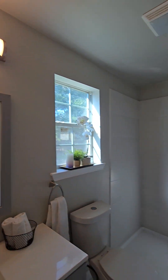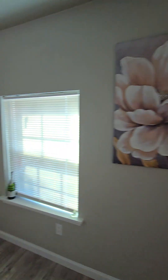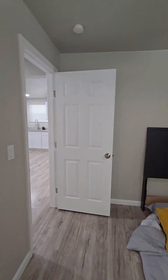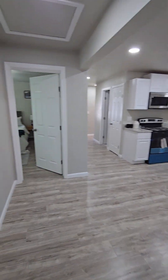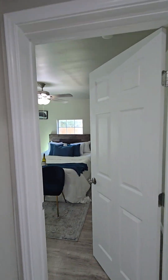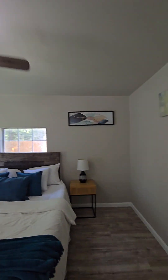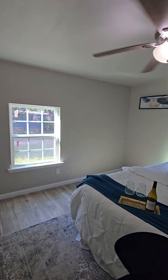This is the other bedroom — pretty good size.